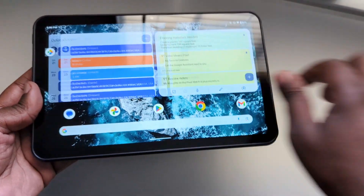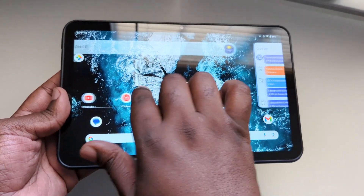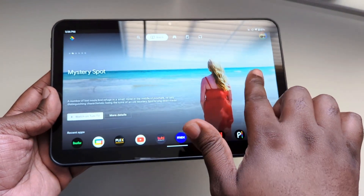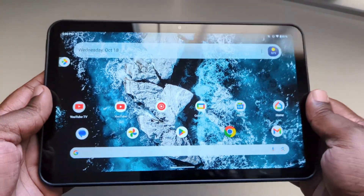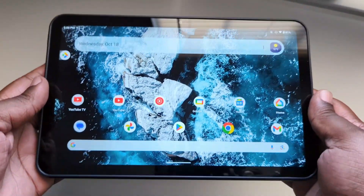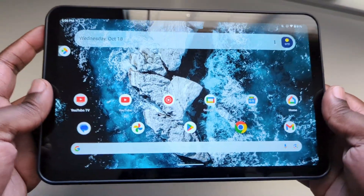Things move okay. Again, it is a budget tablet, but when this thing launched with Android 11, it was a lot smoother. I guess it is what it is.